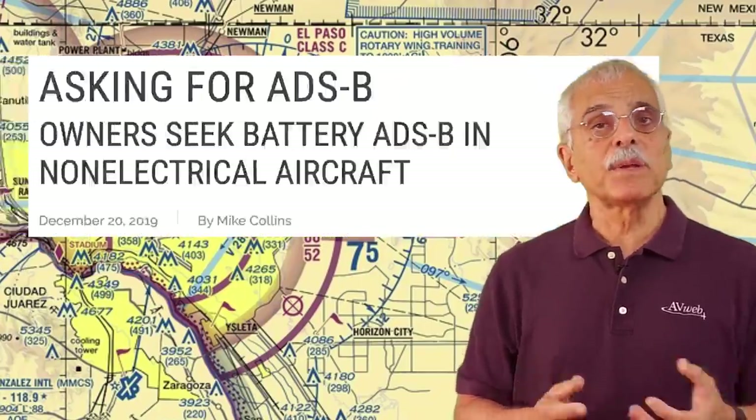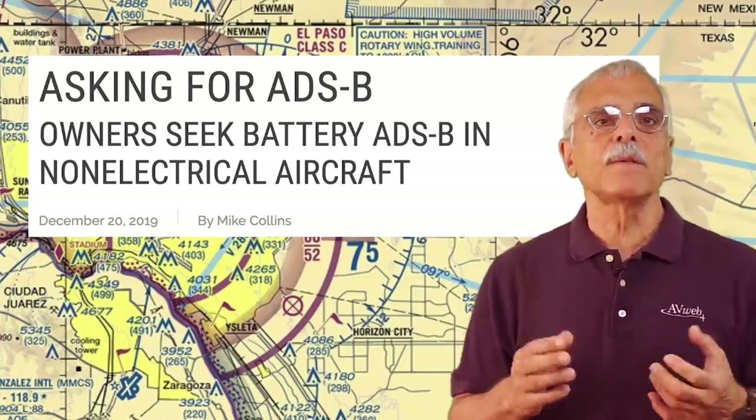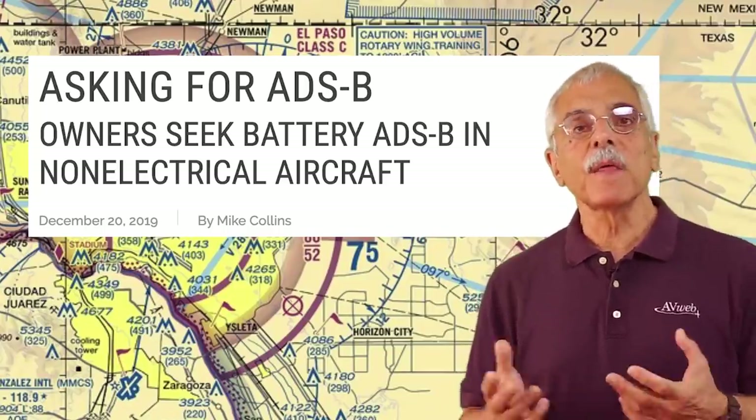Well, not exactly. These guys have a non-electrical system airplane based at a Class C airport, El Paso, Texas. They've got a battery-powered transponder, and they've petitioned the FAA to allow them to switch off the battery-powered ADS-B once they've cleared the required airspace to save battery power, then switch it back on to come home. Good idea — but you know the FAA is going to use the brother rule: 'If I let you do this, your brother's going to want to do it.' I never got that, but then I don't have a brother.